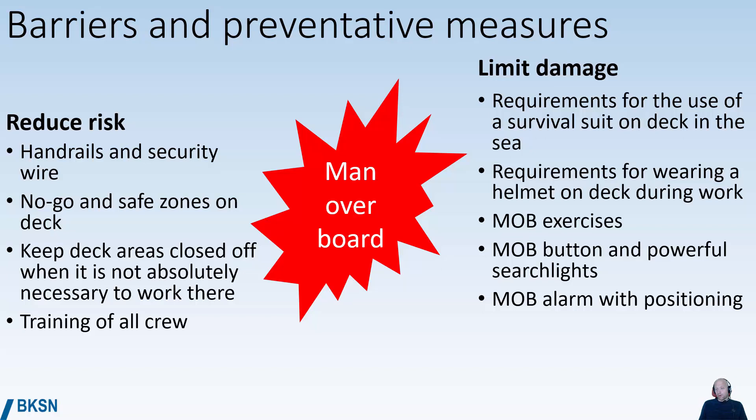You can introduce requirements for wearing a helmet on deck during work so you don't hit your head if you fall. You can do man overboard exercises to make sure that if someone does fall overboard you can pick them up efficiently. You can also have individual man overboard buttons so you can raise the alarm if you fall overboard.